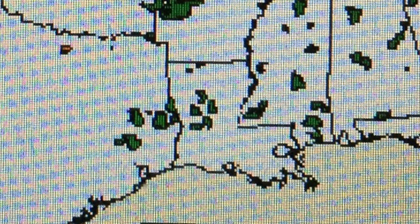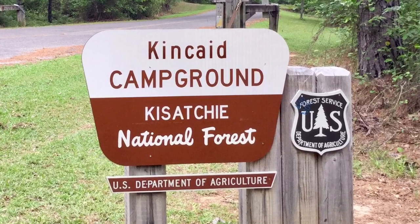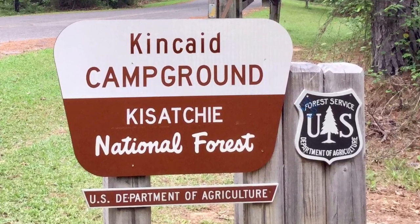In Louisiana, the Kisatchie National Forest is located in the central part of the state. The Kincaid Campground is the largest campground in this forest, but it only has 40 campsites.